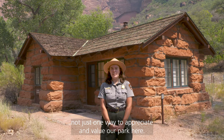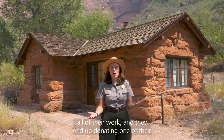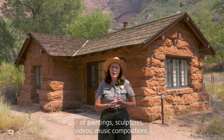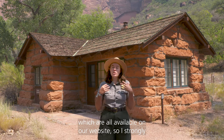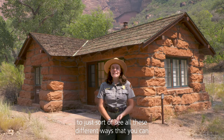At the end of their time here, the artists will hold a public presentation to showcase all of their work, and they end up donating one of their pieces to stay here at the park. This means that Zion has a really great collection of paintings, sculptures, videos, and music compositions, which are all available on our website. I strongly encourage you all to check those out — to watch, to listen, to see all these different ways that you can experience our park.